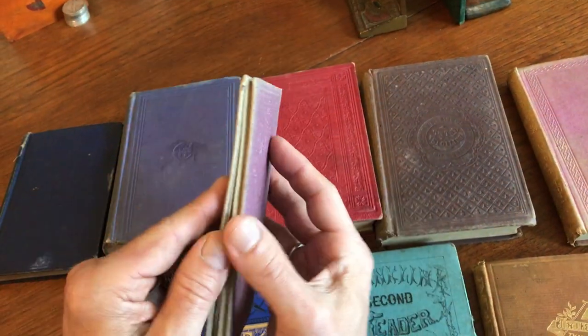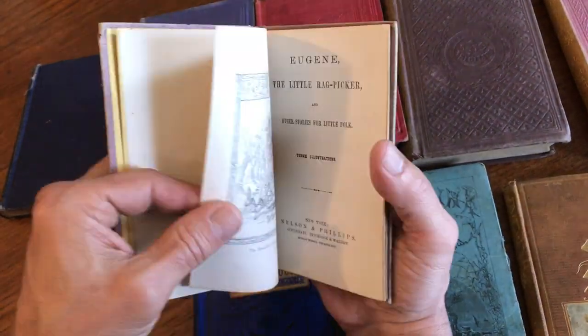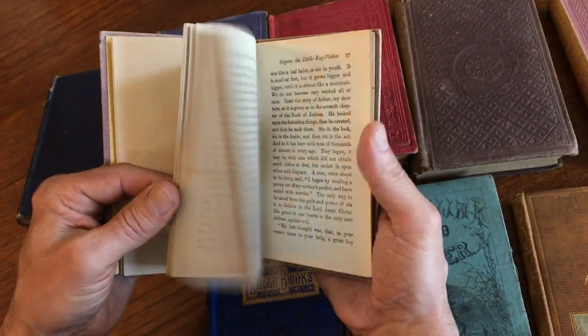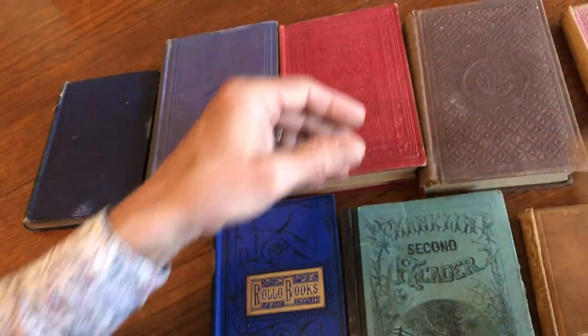This little book here has an early inscription, and it looks to be dated probably in the 1850s or 1860s, with full-page illustrations.